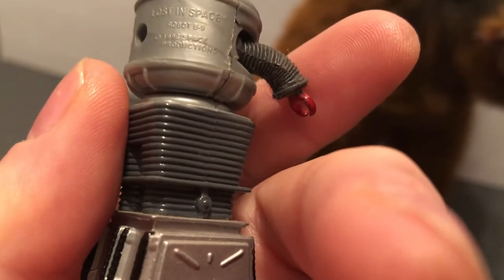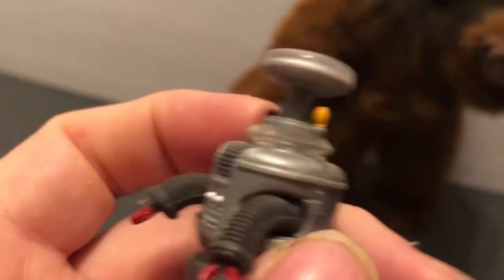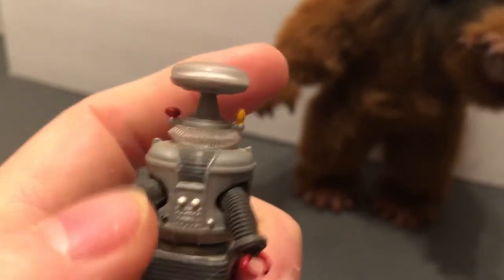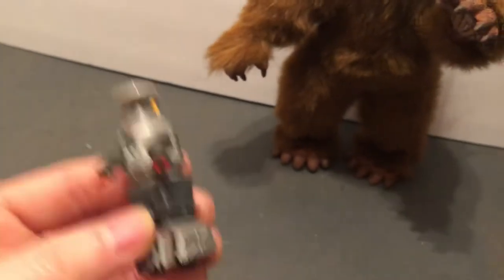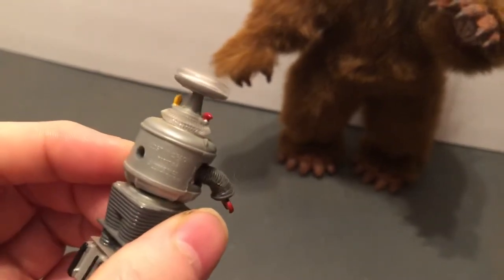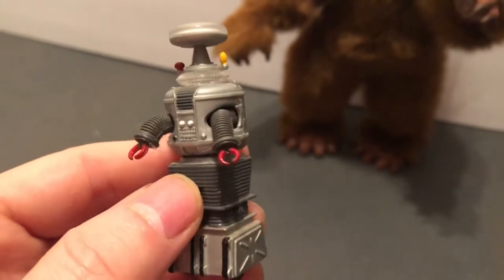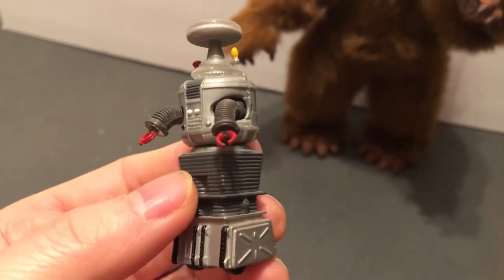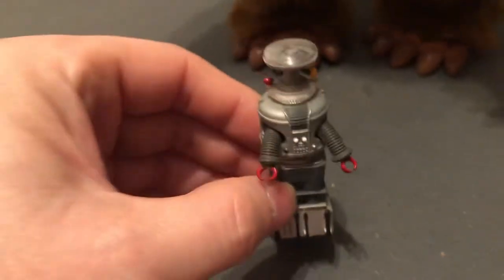I think I still have some mint on the card, and then I had some loose. Lost in Space, Robot B9. Very cool. I don't want to bend his arms too much right now, but they do bend, and then he's just got the solid head. Nothing lights up or sound on it because it's a little guy, but it's got a little weight to it, it's got some die-cast to it. And they made the die-cast chariot, the space pod, the Jupiter-2 spacecraft, and this, but they weren't in scale with each other — especially the robot's a lot bigger than the scale for that.